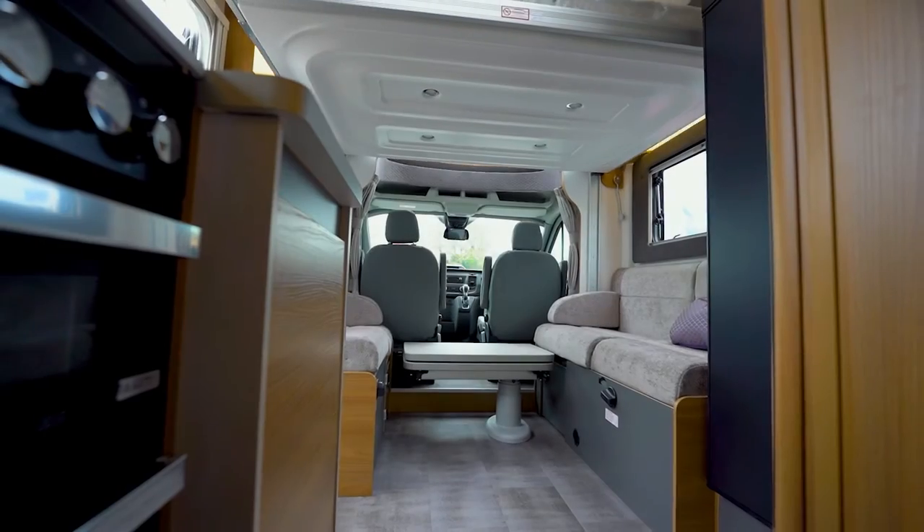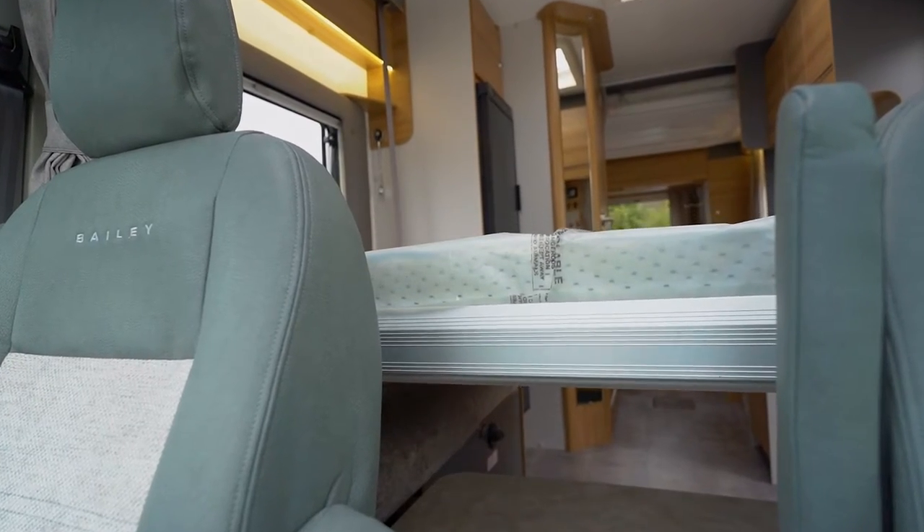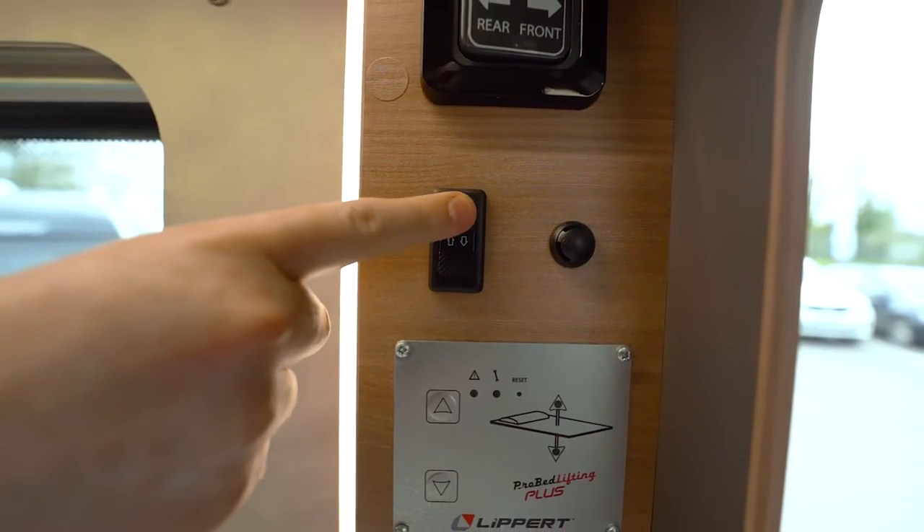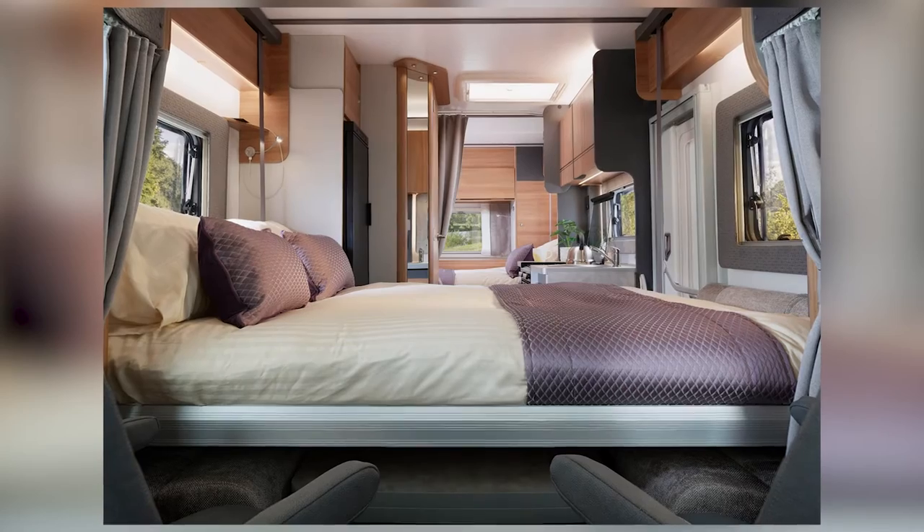Convenient hideaway drop-down electric beds mean that you can stow away the beds until you need them, then with just a simple push of a button you can convert the living space into two bedrooms.